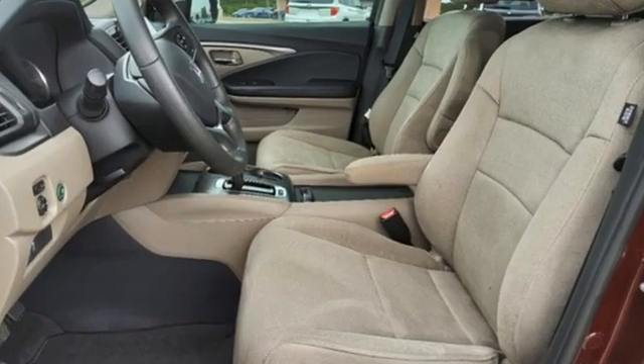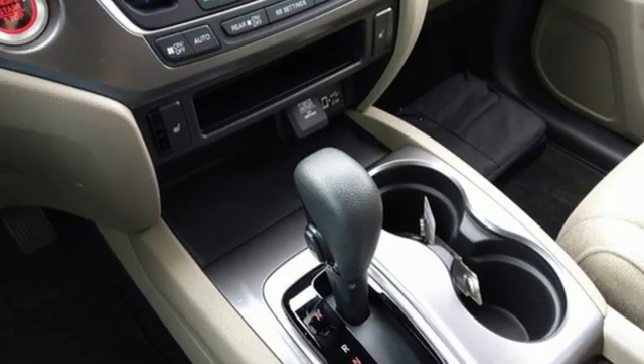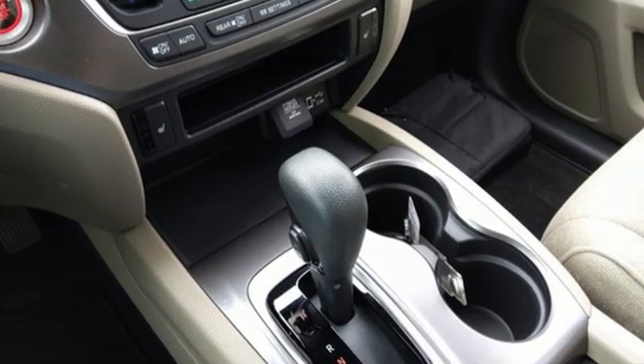V6 engine, dual zone climate control, streaming audio, configurable instrument cluster, front heated bucket seats.